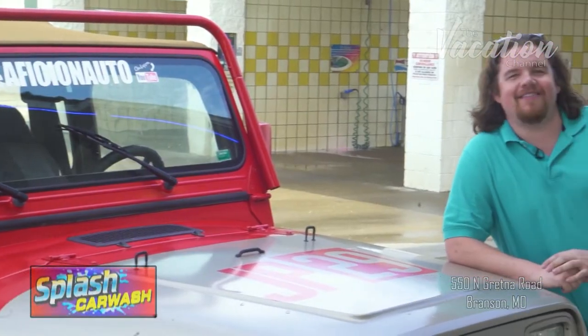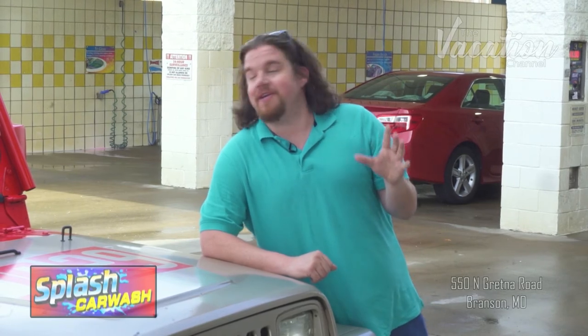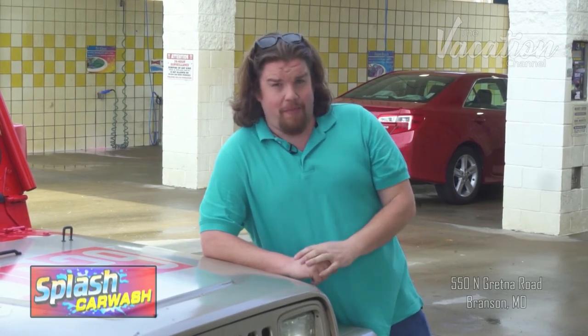I think it's a pretty good deal for one dollar. Whether you're visiting Branson or a local, this is a must for your car, truck, motorcycle, or boat when you come off the lake. We want to thank the guys at the Celebrity Car Museum for this awesome ride. So give your vehicle the Branson experience at Splash Car Wash.